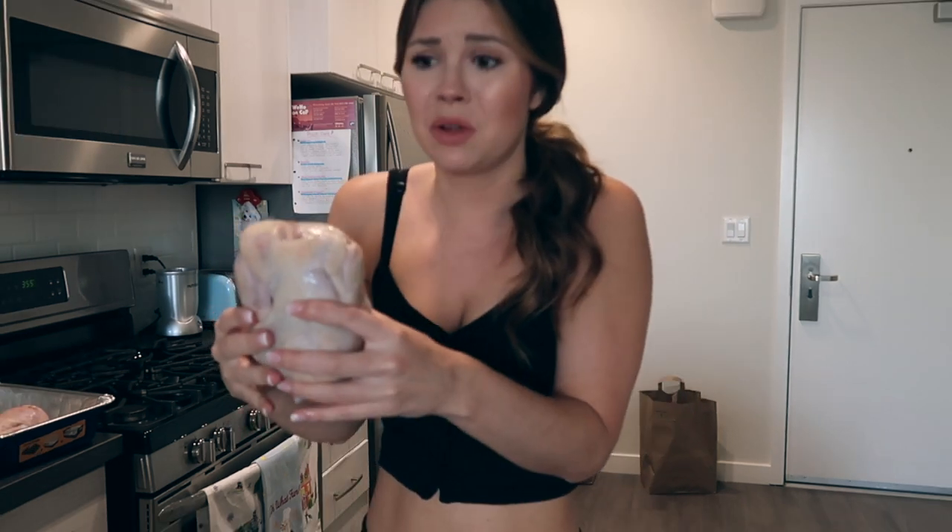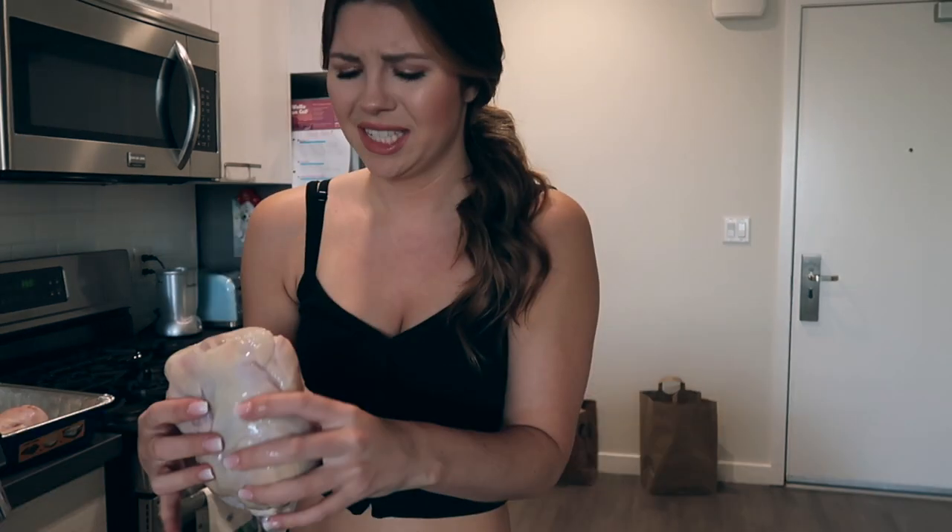This is so gross. Ew. This is like making me want to go vegan and it says we have to wash it. Okay, I'm just — I'm not using soap. I don't think you're supposed to do that. Alright, I just washed the turkey.